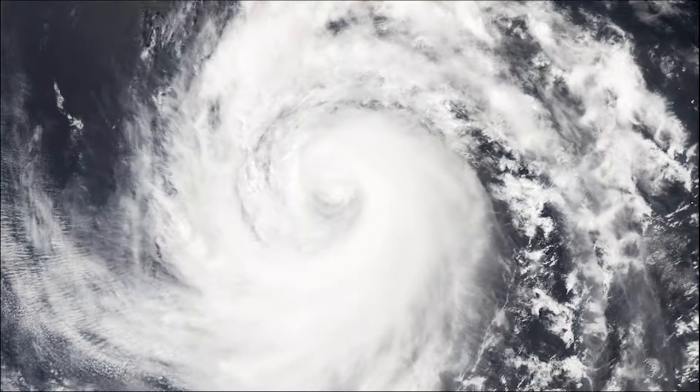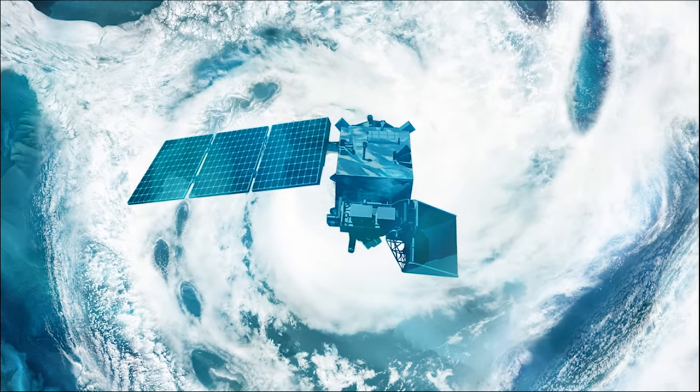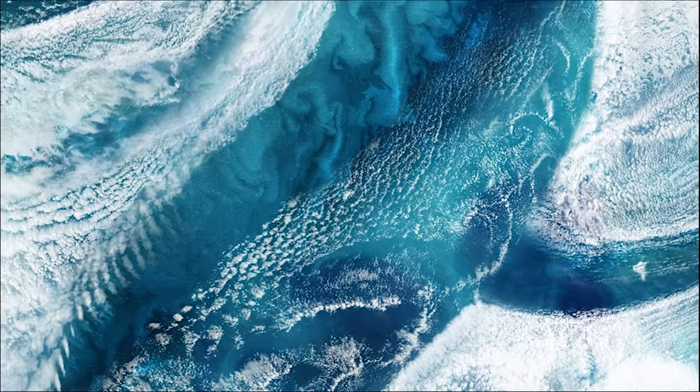These patterns are caused by disruption of airflow around land features like islands. The subtle color changes in the patterns in the ocean imagery are caused by churning sediment, organic matter, and phytoplankton.